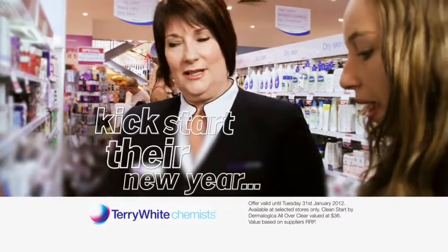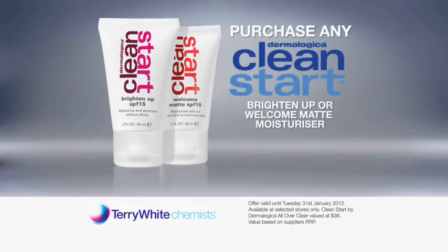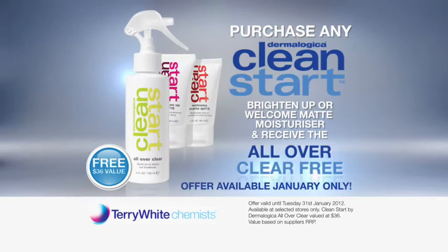Do your teenagers want to kickstart the new year with fresh vibrant skin? Purchase a Clean Start moisturiser by Dermalogica at Terry White Chemists and receive the All Over Clear toner free. Simply mention the Circle exclusive offer. Hurry — offer available January only.